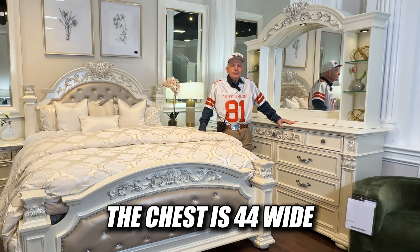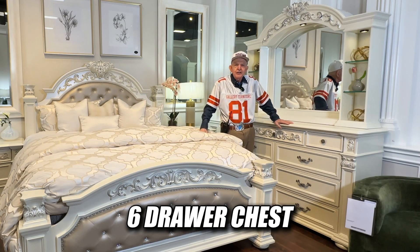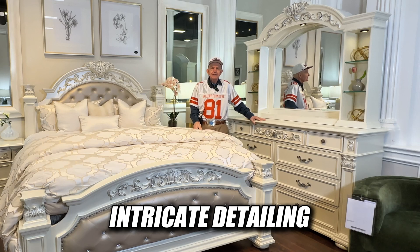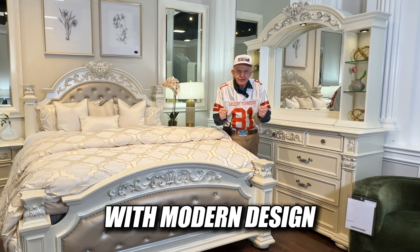Quite nice drawers, by the way. The chest is 44 wide by 56 high by 21 deep. A six-drawer chest offering ample storage adorned with intricate detailing and a radiant Platinum White finish — it combines classic elegance with modern design.